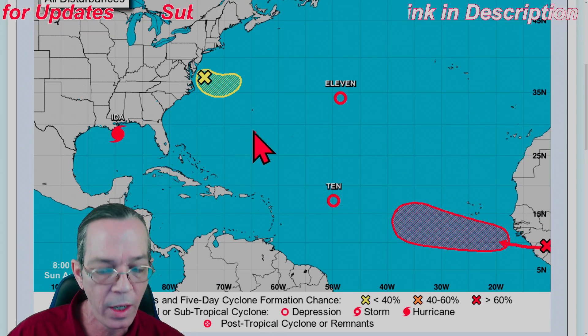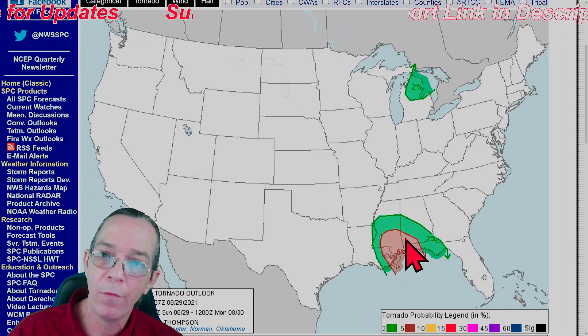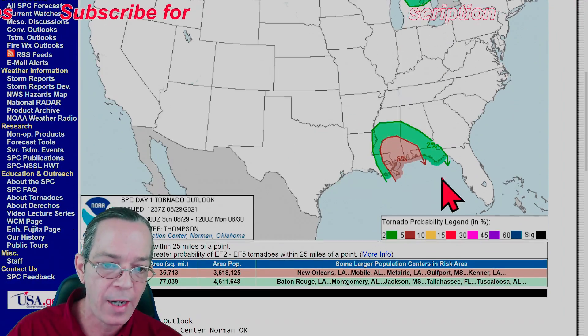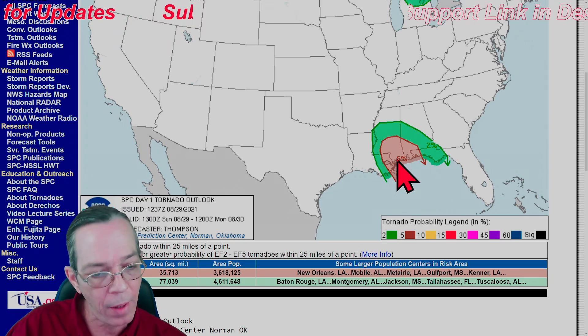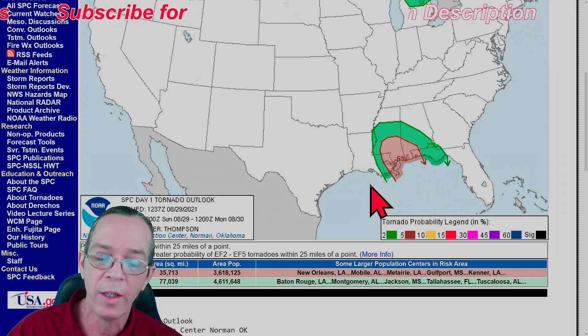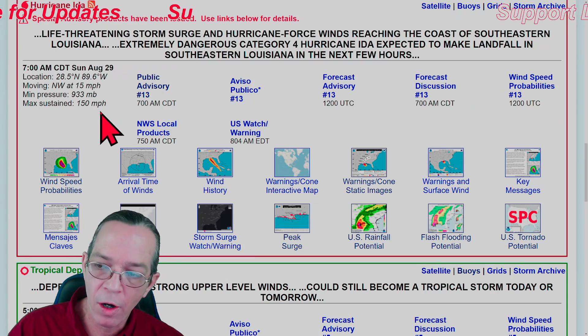For today's tornado outlook: there's a two percent chance for Michigan and a two percent in green plus five percent in brown for the south. This is for the big rain bands whipping through with convection - easy to spin up a tornado especially when daytime heating gets involved. Here are the cities currently involved in tornado warnings.